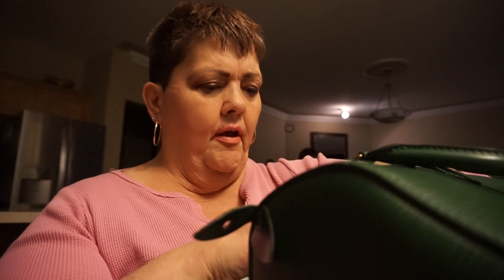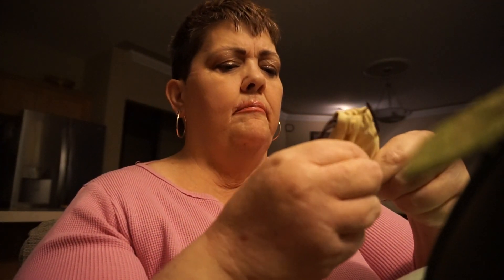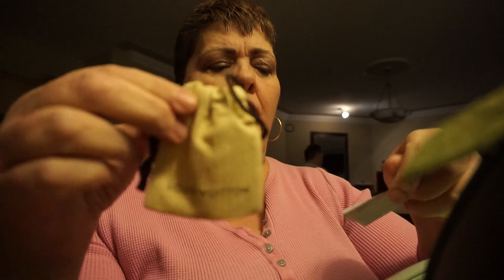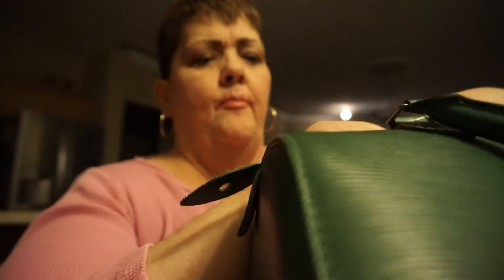I'll pull out the liner so you can see the color — it's real pretty, it's called Mint. I also just have the extra key that goes in here for the lock on the Speedy, and then I just have a Safeway receipt. I'll put that back in the slot there. The little drawstring comes in handy.